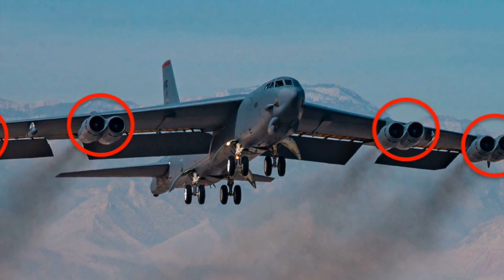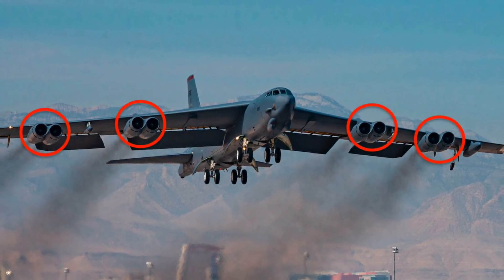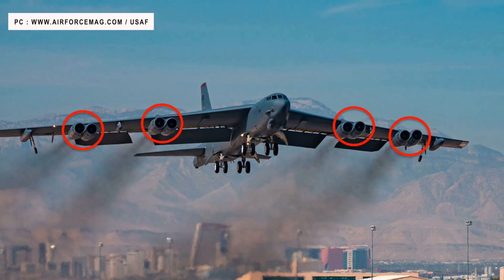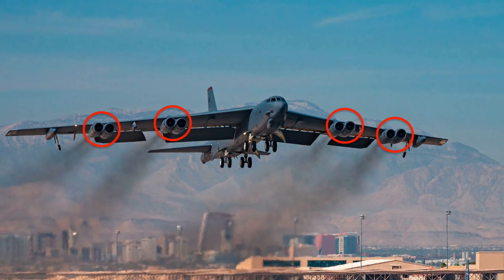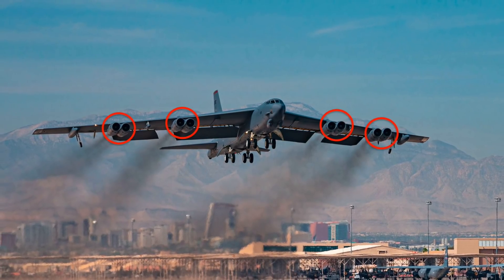This is enough for one-on-one replacements of the 8 Pratt & Whitney engines found on each of the 76 B-52H bombers. The B-52 is currently powered by Pratt & Whitney TF-33 turbojet engines. In this video, Defense Updates analyzes why the U.S. Air Force is spending millions to replace the engines of B-52 bombers.